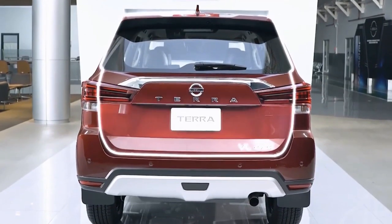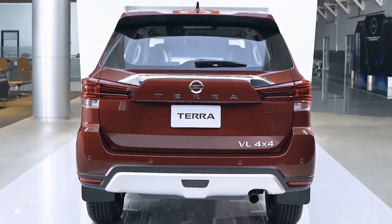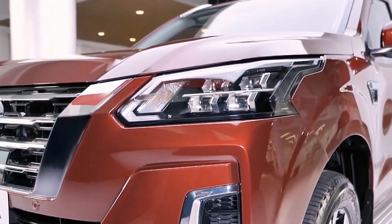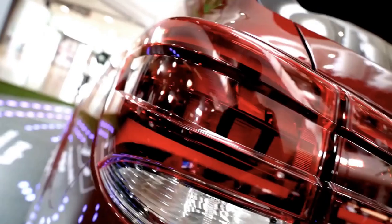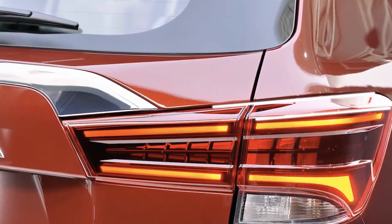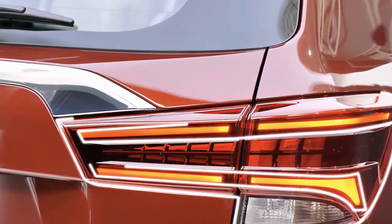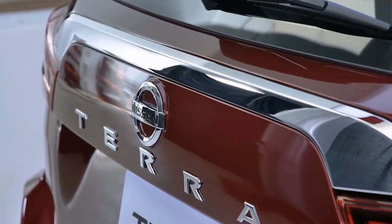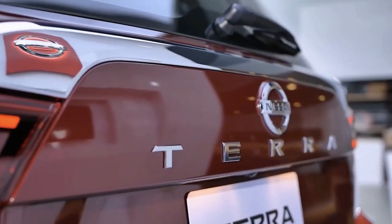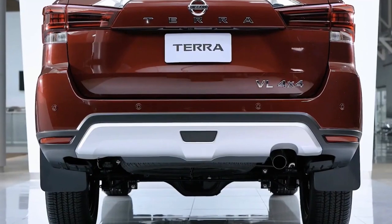Lastly, the rear also gets a makeover. Like the front, its new look takes a step forward from the outgoing model. Changes include a new set of tail lamps, an additional chrome garnish, the new Terra lettering, and a revised bumper.